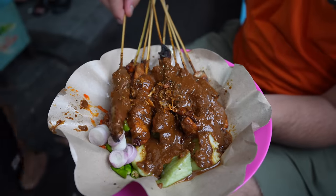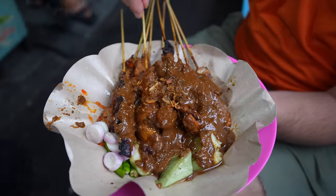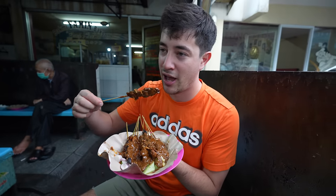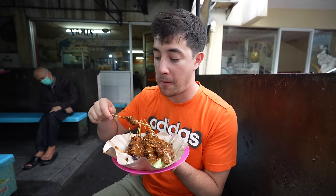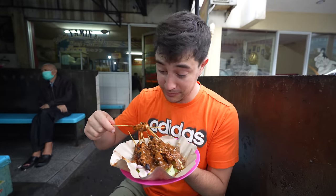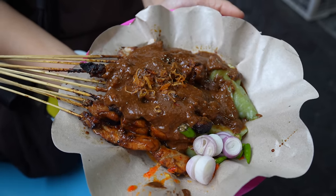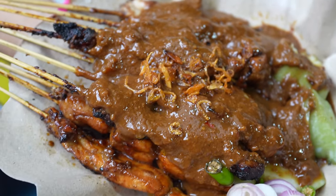Next up is the chicken satay, ayam, and this is a totally different sauce — no ketchup manis, this is the peanut satay sauce. That's crazy how soft the chicken is — it's even more tender than the beef actually. Completely falls apart. Effortless chewing. That peanut sauce is so full of flavor, so creamy and rich.